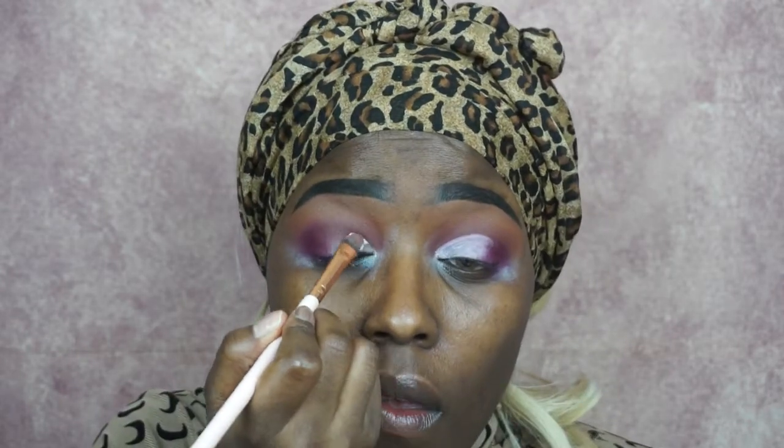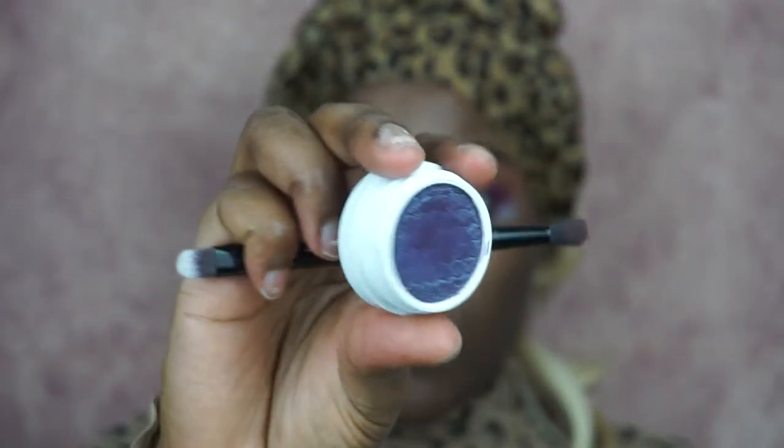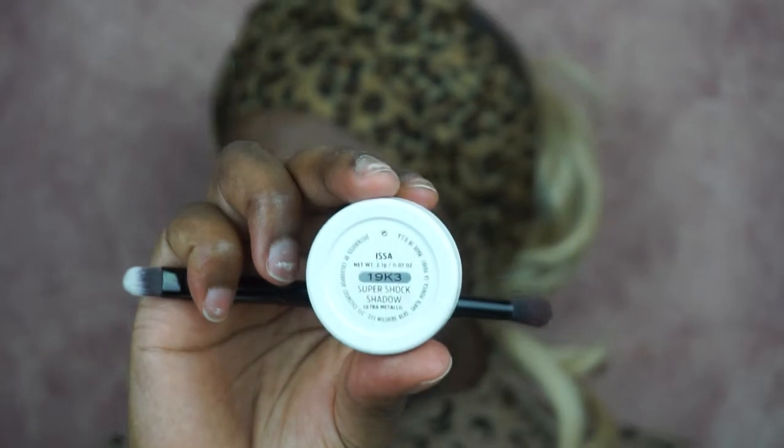Now I'm going to cut my crease, using the same base I used before. Just cut, cut, cut — nothing special. The next color is also from Colourpop, called Issa. This color is so nice and buttery, and as you can see it went on my eyes so nicely.